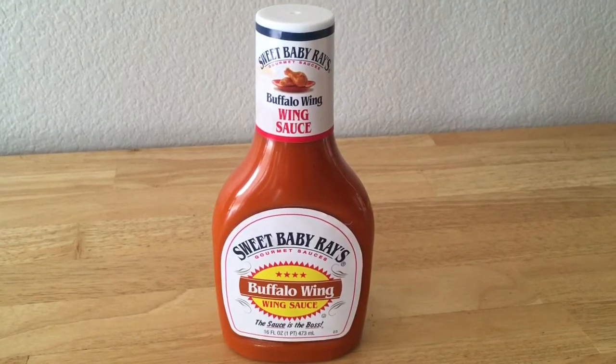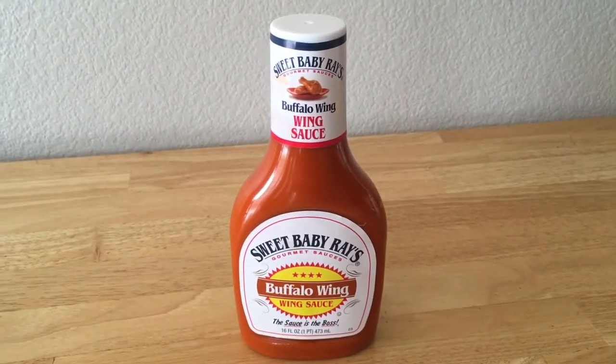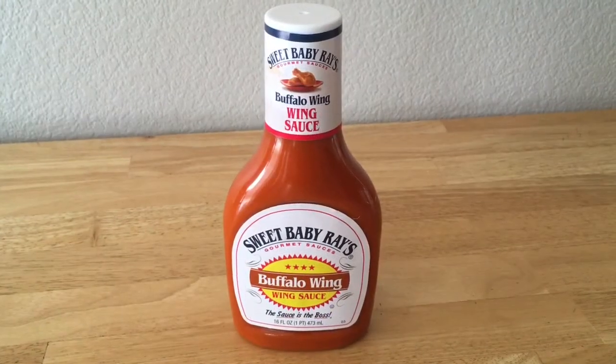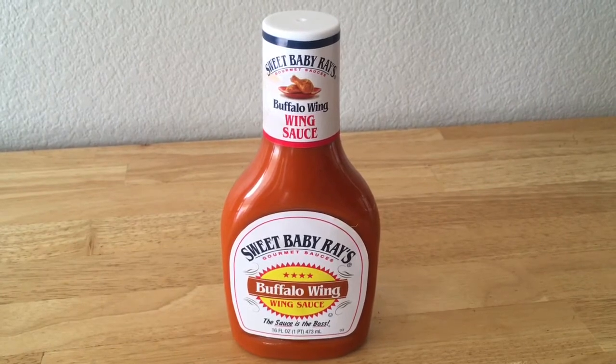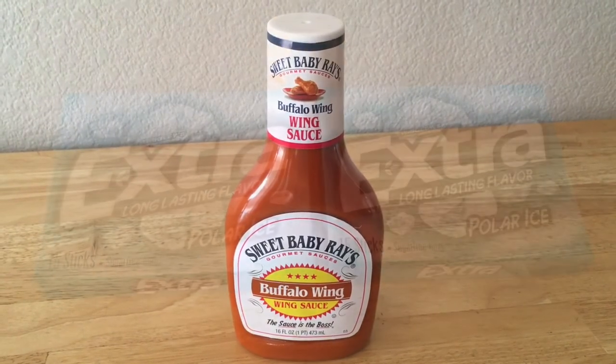The wing sauce was only $0.18. It was originally $2.18, then I used a $1.50 coupon and then a $0.50 rebate. That rebate was from the Mobisave app. I like that one too; I just don't use it as frequently. It's not as big as Ibotta.